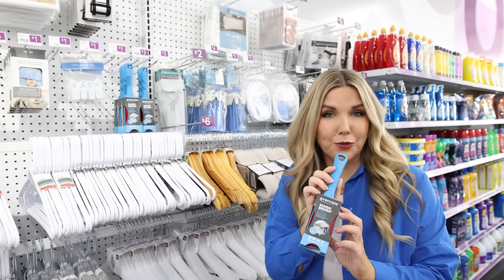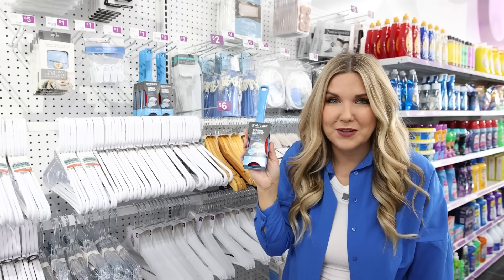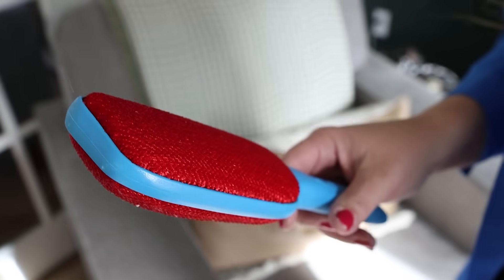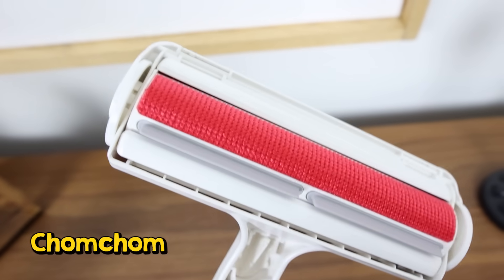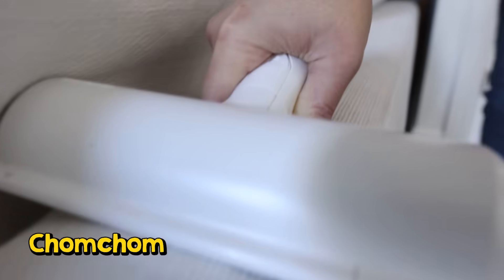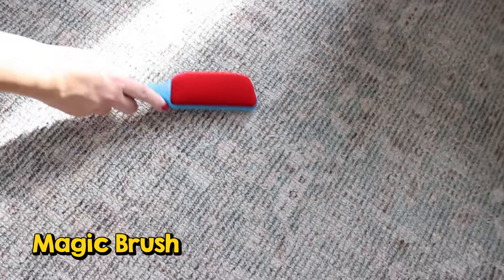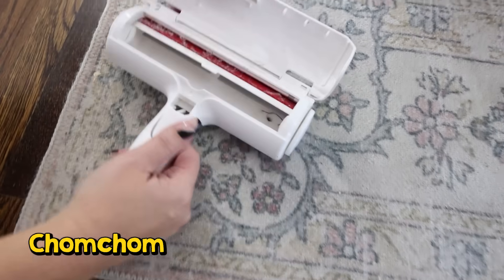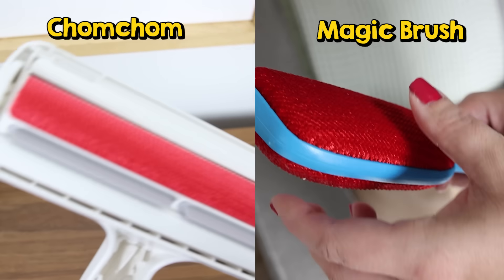I spotted this magic brush for three dollars — it's supposed to remove lint and hair from your couch. I wanted to see if it would live up to the ChomChom, which is twenty dollars on Amazon. Both the magic brush and the ChomChom do a pretty good job picking up lint from upholstery and rugs. The difference is it was a lot harder to remove the lint from the magic brush than the ChomChom, which stores all the lint in the back. Overall I prefer the ChomChom, but the magic brush is definitely an affordable option worth trying.